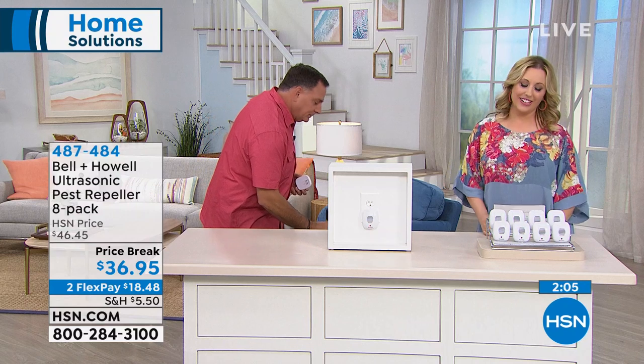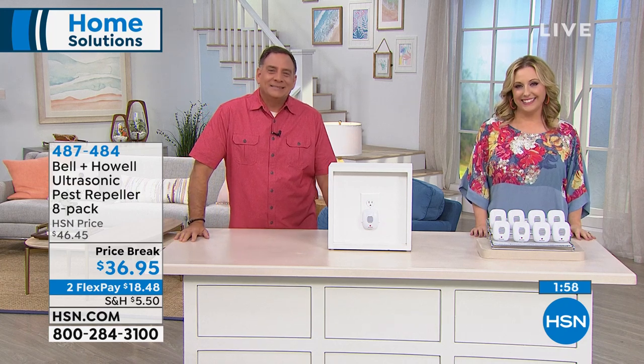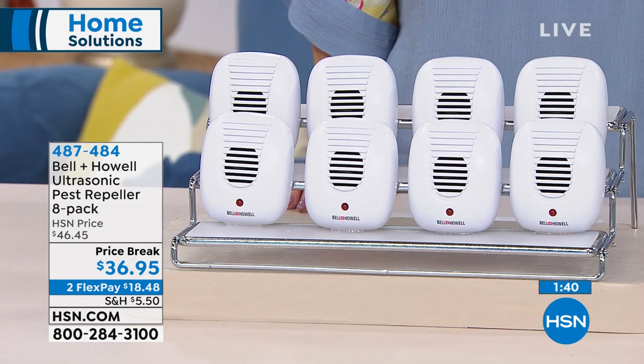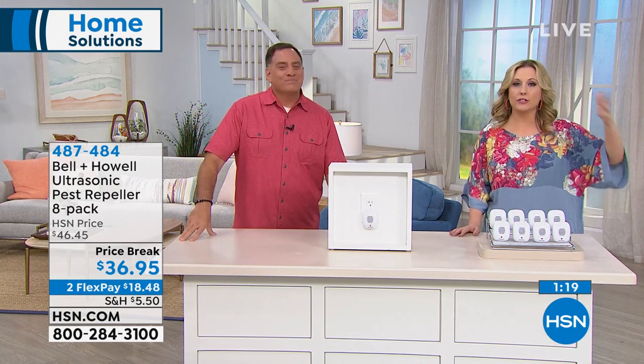We're going to the phones — welcome Eleanor from Pennsylvania. She's calling because it's her first time getting repellers and she lives in an apartment with ant and spider problems. She appreciates knowing it takes a few days — she wouldn't want to think they're not working. The hosts explain that there may actually be more pest activity in the first couple of days as they move out.